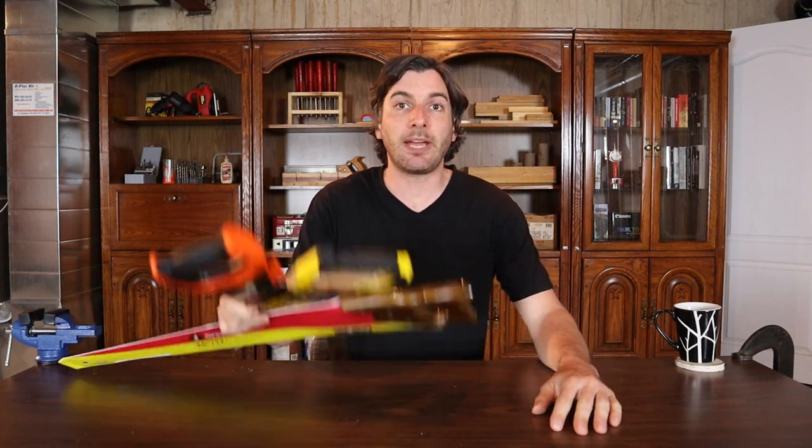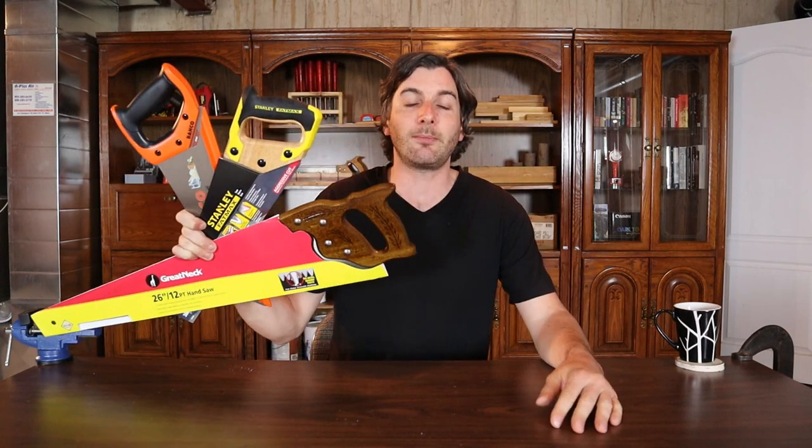In this video, I reviewed the best cheap hand saws on Amazon along with some bonus tips on buying hand saws. Let's go!